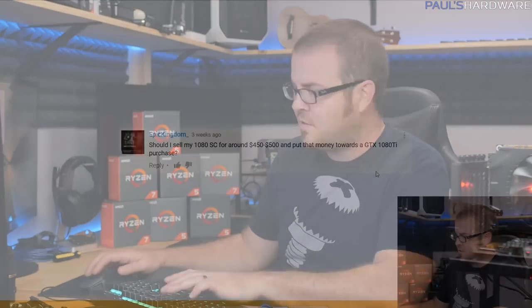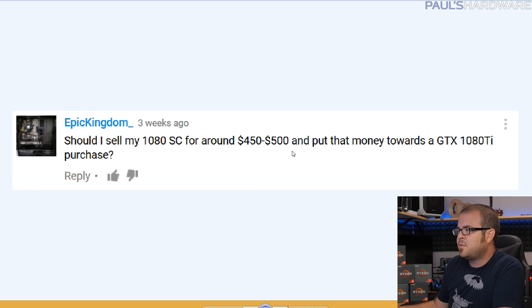Or just hold out a bit longer — there are tons of rumors about AMD's 500 series coming out, with an RX 580 and 570 as replacements for the 470 and 480. Next, Epic Kingdom asks: should I sell my 1080 SC for around $450–$500 and put that money toward a GTX 1080 Ti? My advice: if you're going to sell a high-end GPU right when the next one comes out, do it right away, because perception of the 1080 as the top GPU will slowly deteriorate as faster cards appear above it.